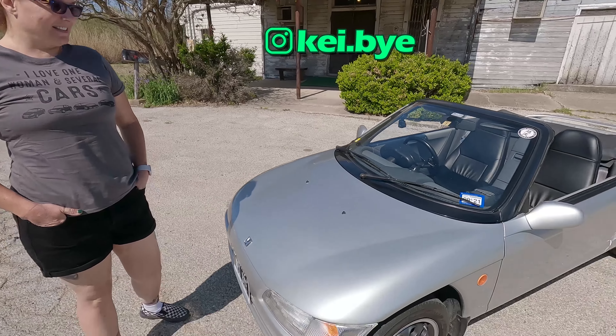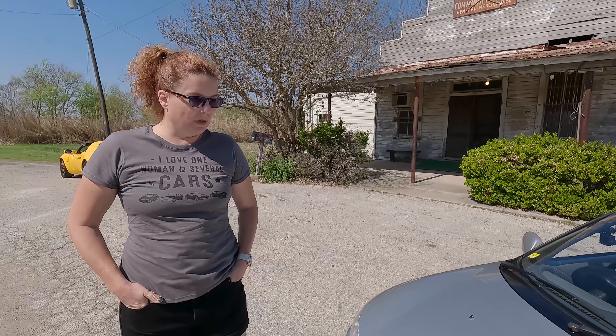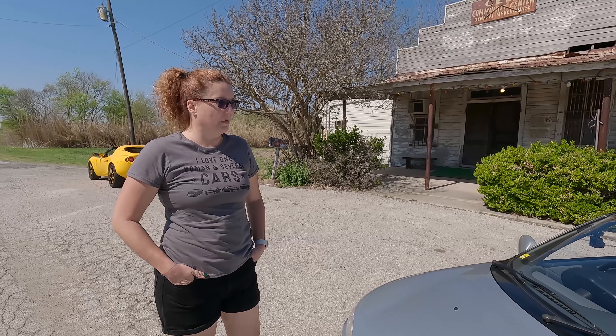This is Gwen, owner of the Beat. So tell me, what made you get the Beat? I drove one one time. I went to a car show out at Coda, where I work, and I fell in love with it. This guy had this weird little white car — I had no idea what it was.